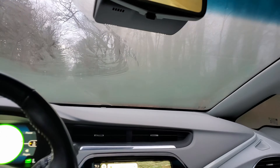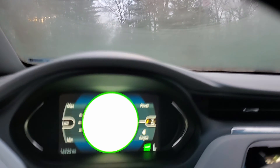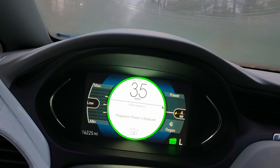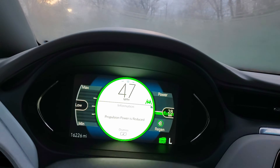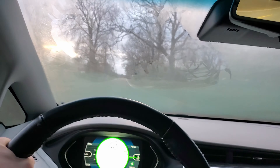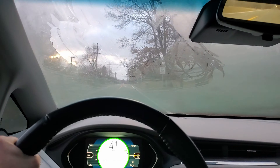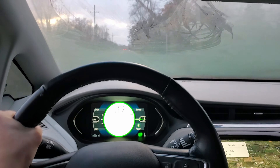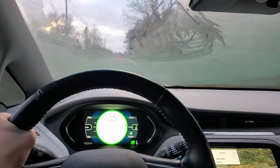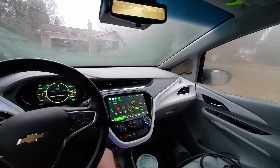Interestingly, the car doesn't let me put it into sport mode. But here is the power when I gun it — wow, that is really fast. I bet we probably made it with about four miles of buffer. I've never been so happy to make it home.